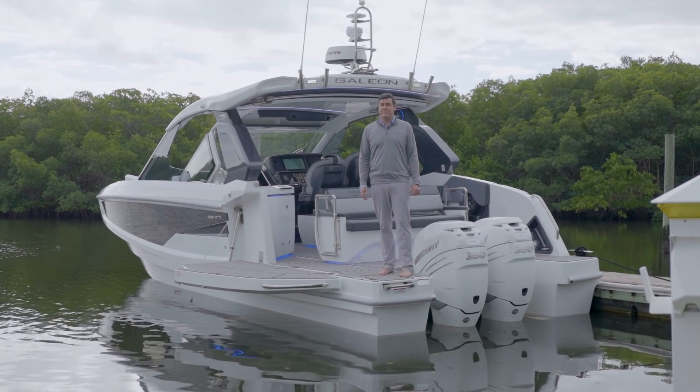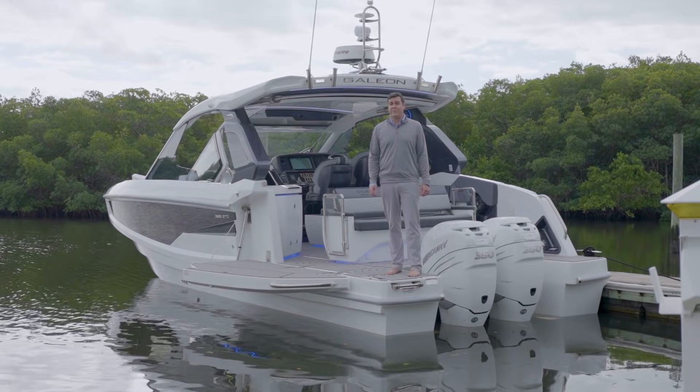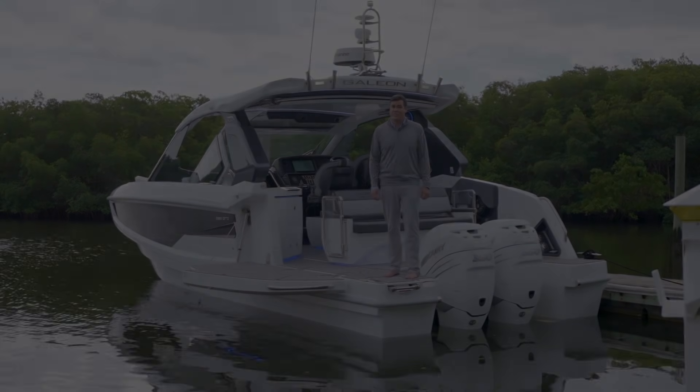I hope you enjoyed the walkthrough of the new Galleon 325 GTO. For more information, you can find it on marinemax.com or galleonyachts.us. Thank you again for watching.